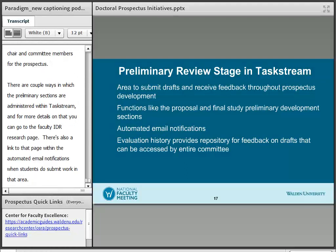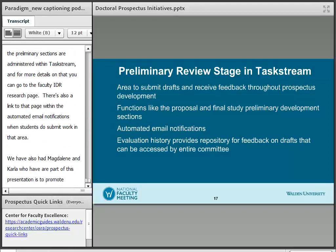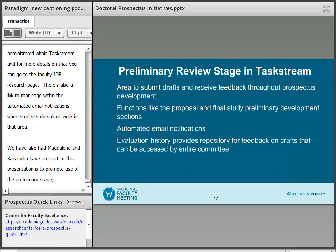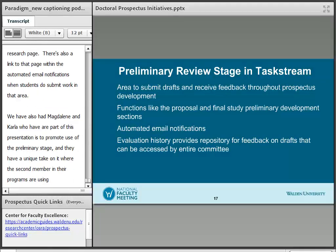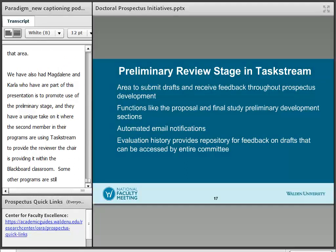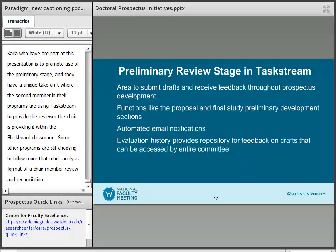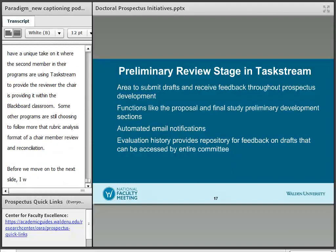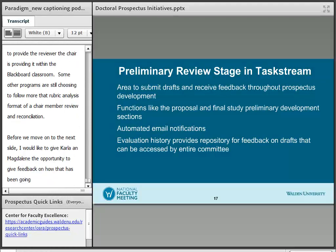There's also a link to the faculty MyDR resource page within the automated email notifications when students submit work in that area. Magdalene and Carla, who are part of this presentation, have been working within their programs to promote use of the preliminary stage. They have a unique approach where the second member in their programs uses TaskStream to provide their review while the chair provides it within the Blackboard classroom. Some other programs are still choosing to follow more of a rubric analysis format of a chair member review and a reconciliation. I'd like to give Carla and Magdalene the opportunity to give feedback on how that's been going.